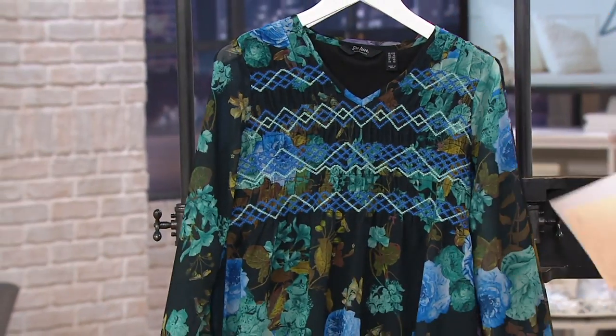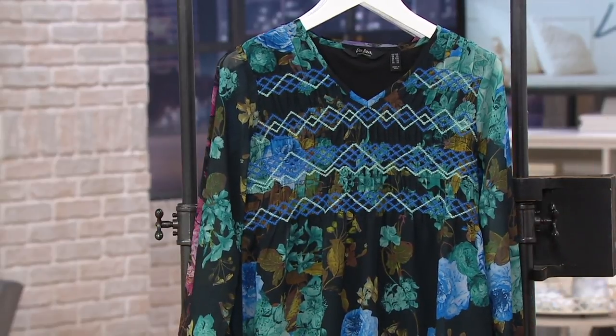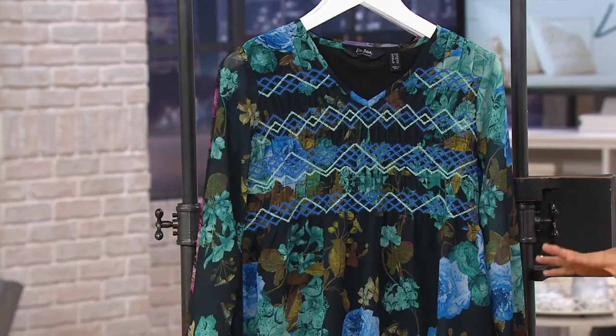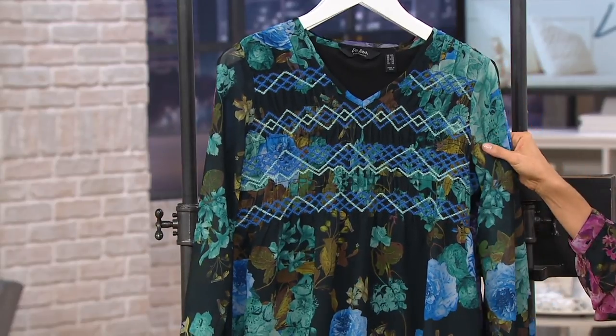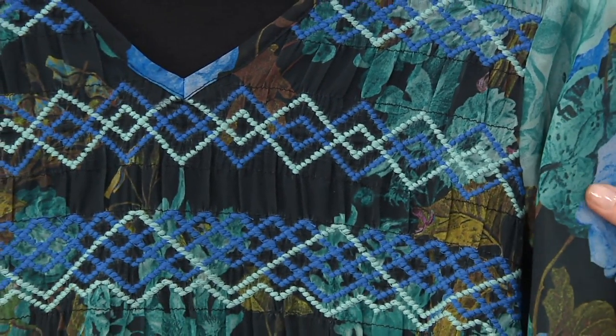Alright my friends. So Du Jour — we talked about them earlier. They're our in-house brand, exclusive to QVC. If you want to know what's happening, what's cool, what's hip, always turn to Du Jour. And you can get the cool, the hip, the what's happening for affordable prices — even more so today.